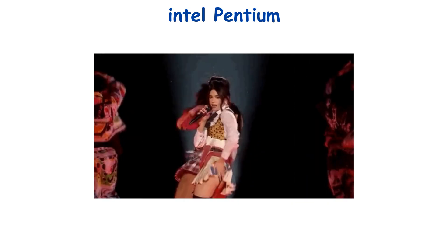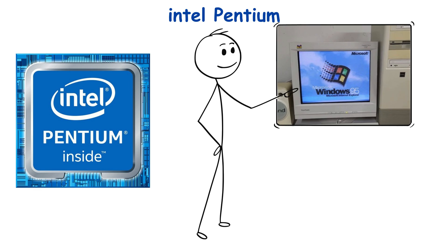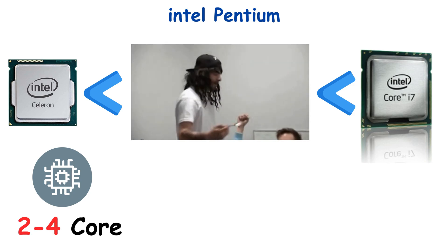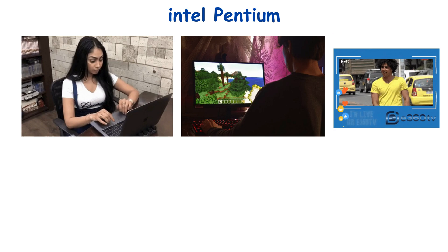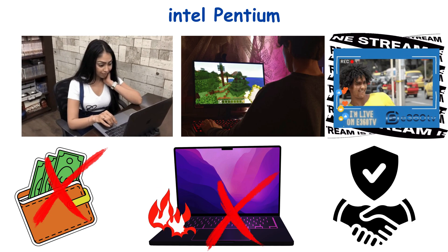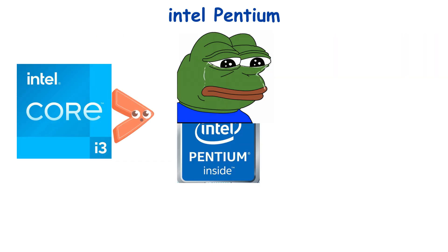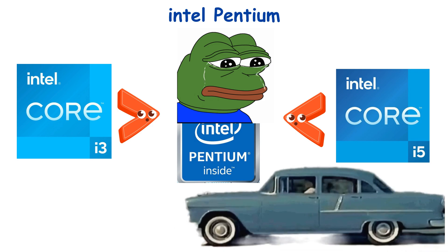Number 2: Intel Pentium — the classic performer. Pentium, the OG Intel name you probably remember from Windows 95 boot screens. Pentiums are the dependable middle child — better than Celeron, but not trying to flex like an i7. They typically have two to four cores with moderate clock speeds and decent multitasking ability. Pentiums are great for office work, light gaming, and streaming videos without hiccups. They won't break the bank and won't overheat your laptop. The modern Pentium still carries that classic Intel reliability, just upgraded for today's apps. Fun twist: while they've lost their superstar status to i3s and i5s, Pentiums are like that vintage car your uncle still drives — slow, steady, and surprisingly charming.